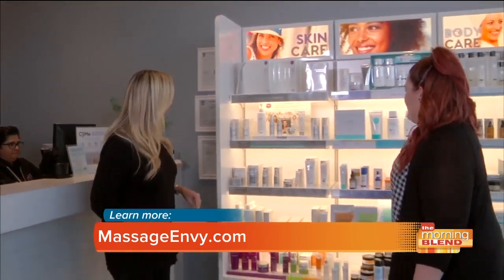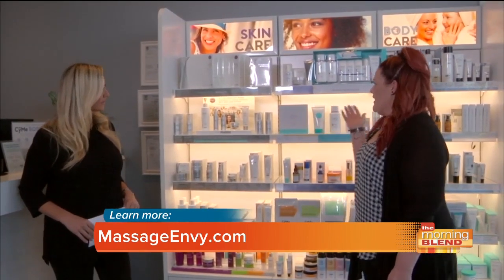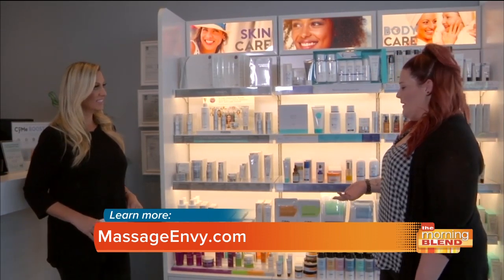Some of my favorite lines are actually right over here. With our facials in the session, we do Jan Marini and Obagi, and then we also have our advanced skin care services like Microderm Infusion and Chemical Peel.